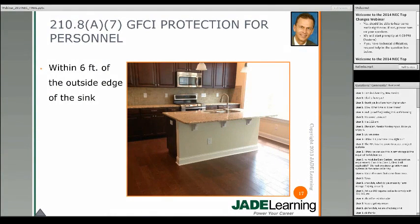Section 210.8A7 covers GFCI protection for personnel. This section requires GFCI protection for all 125-volt, 15 and 20 ampere receptacles installed within six feet of a sink. The 2014 code includes GFCI protection for kitchen receptacles installed within six feet of a dwelling kitchen sink. The previous code cycle excluded residential kitchens. For example, if a wall receptacle to serve a refrigerator is located within six feet of the kitchen sink, GFCI protection will now be required for that refrigerator receptacle. The same applies to a receptacle for a garbage disposal located within six feet of the kitchen sink.